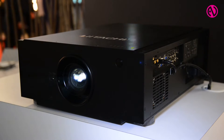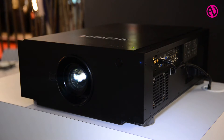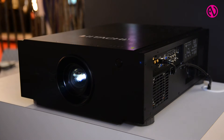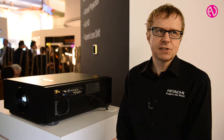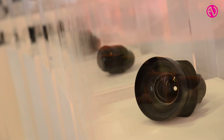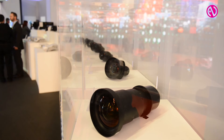Hello there, my name is Kevin from Hitachi. I'm here to show you an exclusive. We have a laser projector with a laser light source, 7500 lumens. It has built-in edge blending and warping facilities, as well as optional lenses that you can change quite easily.